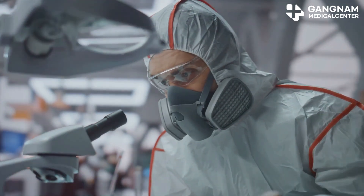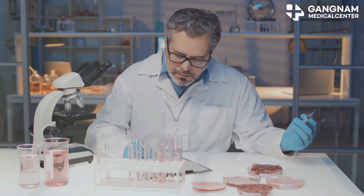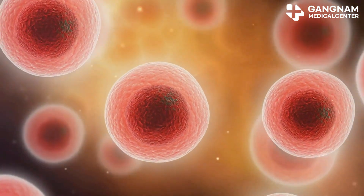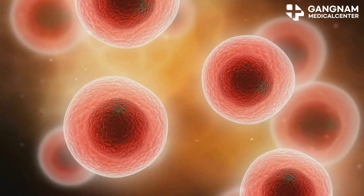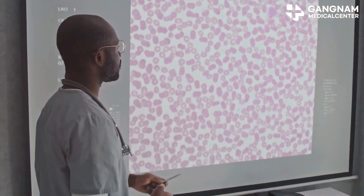What makes NK cells unique is their nonspecific attack mechanism. Unlike T-cell therapies that target specific antigens, NK cells can tackle a wide range of cancers, even if those cancer cells mutate. This makes them incredibly versatile in fighting different types of cancer.